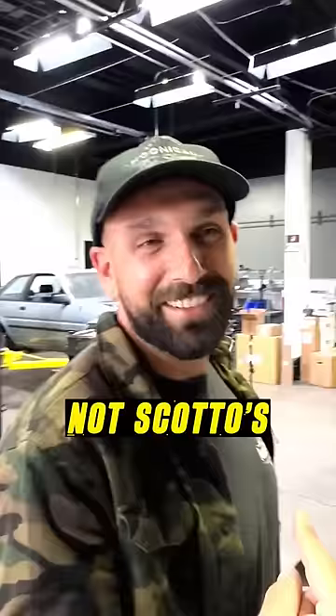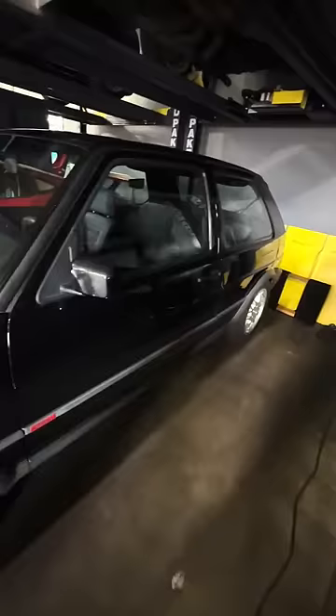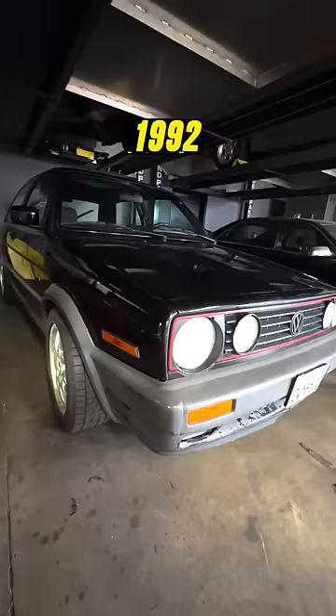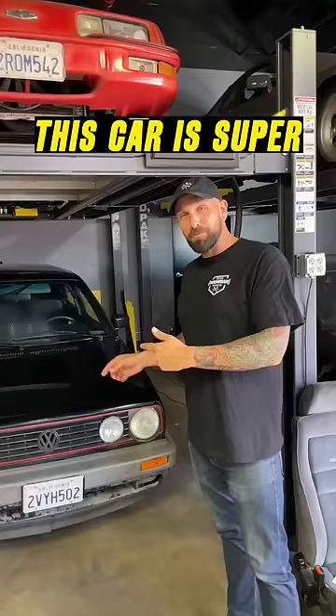Yeah, not Scotto's. This is my new-to-me 1992 Volkswagen GTI Mark II. This car is super special to me because this is where I started — I grew up in Volkswagen. I had a Mark III, but I always wanted the older generation Mark II GTI.